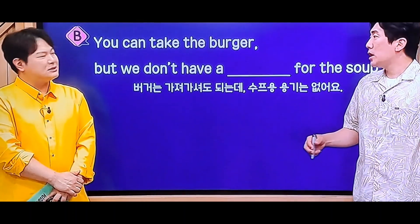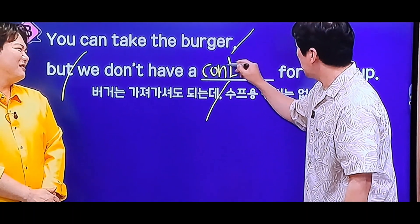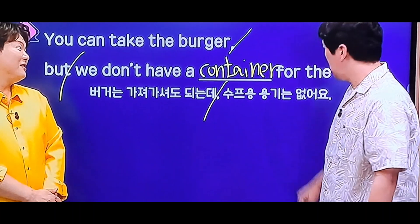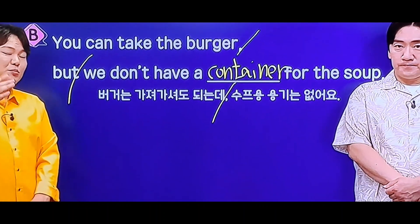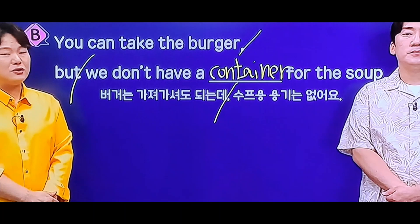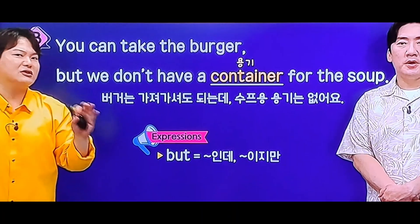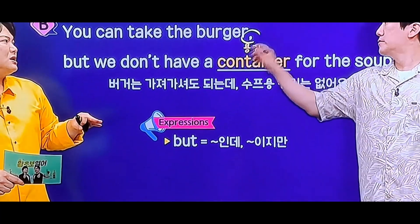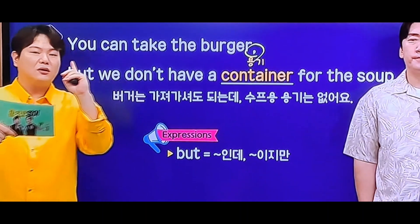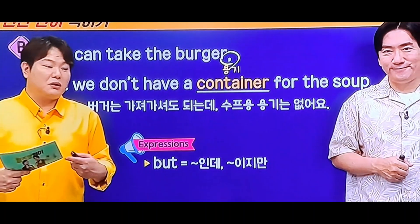You can. 수프도 가져가시겠어요? 버거도 가져가시겠어요? 이게 굉장히 작은 컨테이너도 있네요. 컨테이너, 스펠링은 좋은데요? C-O-N-T-A-I-N-E-R. 맞는지 한번 볼게요. 'You can take the burger, but we don't have a container for the soup.' 용기 맞습니다, 컨테이너. 제가 추천드리는 건, 문장을 두 개 읽잖아요? 이럴 때는 but 앞에 콤마를 붙이는 걸 추천드릴게요. 너 가도 돼. 그런데 나는 여기에 머물 거야. 'You can go, but I will stay here.'